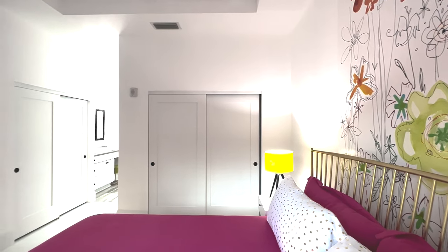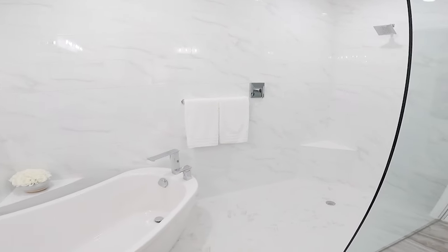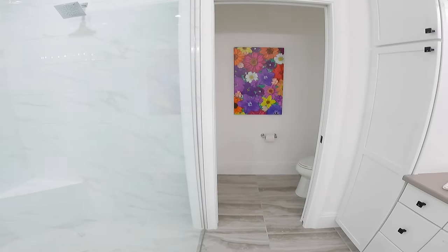The primary bedroom features two closets, and the primary bath has separate vanities, a large wet bath with a large walk-in shower, and a beautiful stand-alone tub.